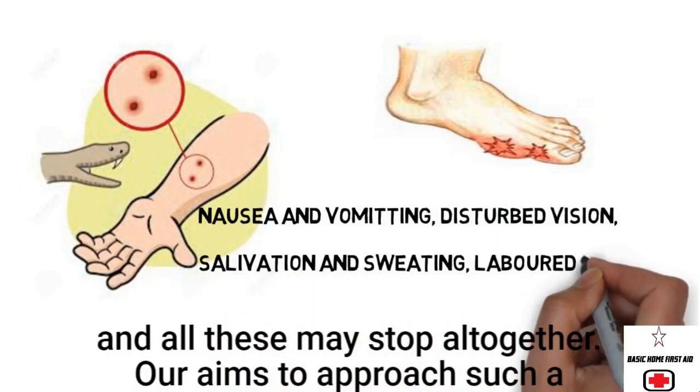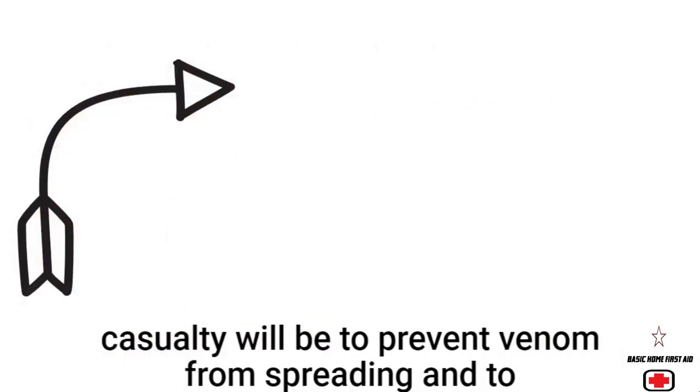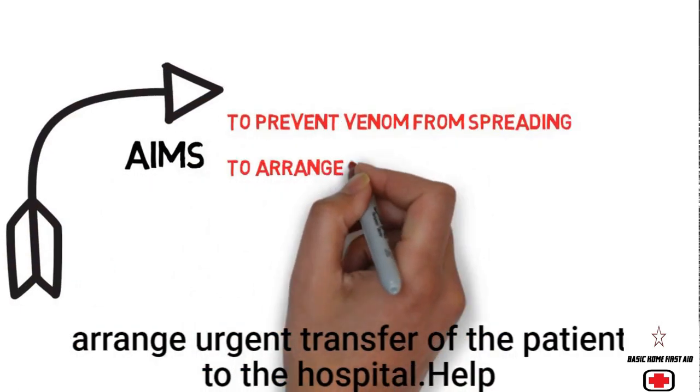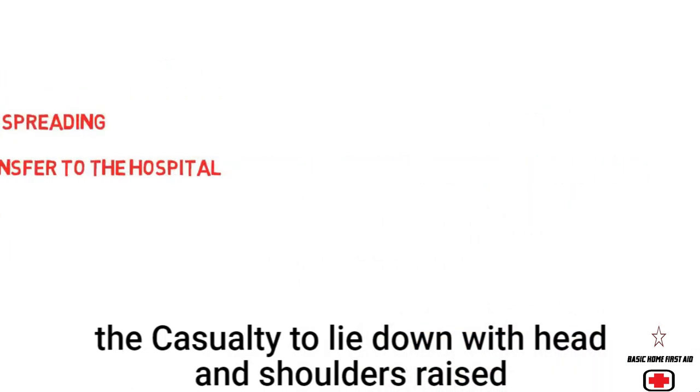All breathing may stop altogether. Our aims when approaching such a casualty are to prevent venom from spreading and to arrange urgent transfer of the patient to the hospital.